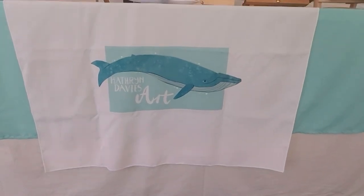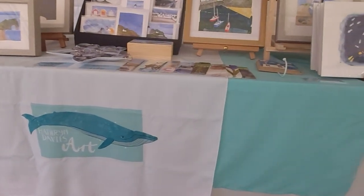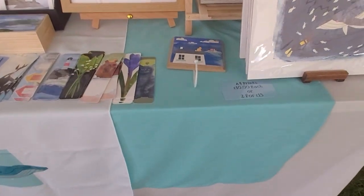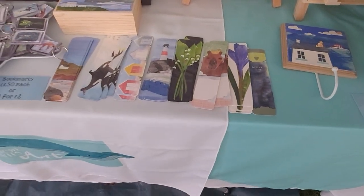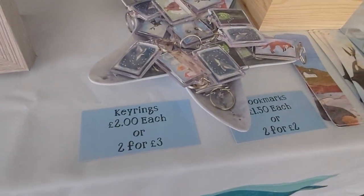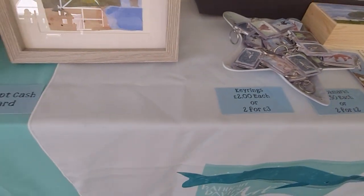Delighted to have Catherine Davis Art with the Artisan Bazaar today. Beautiful new logo Catherine, looks stunning. Catherine specializes in hand painting paper and then she uses that paper to collage and make original pieces of art. You'll see that she's got some key rings and bookmarks here which all feature prints of the originals.